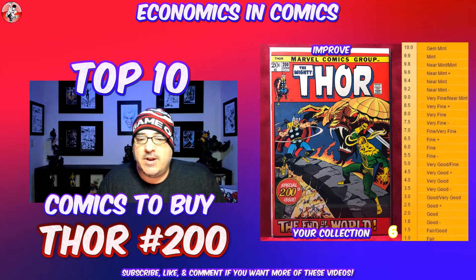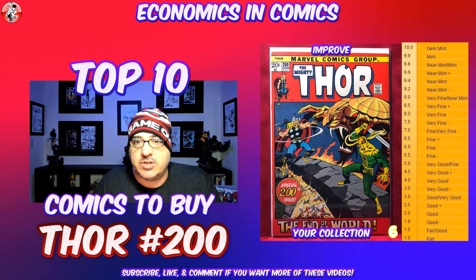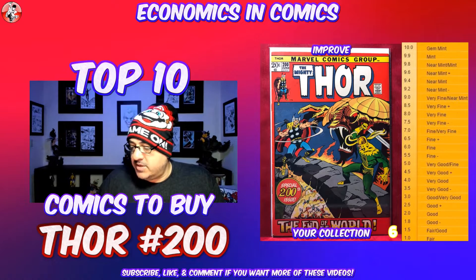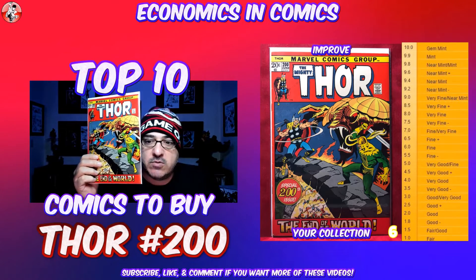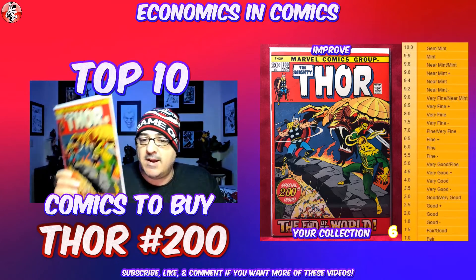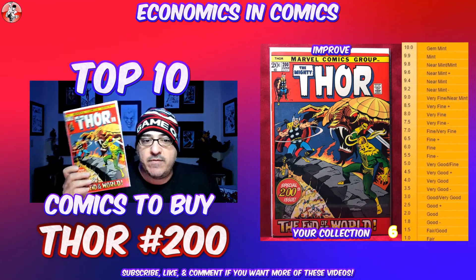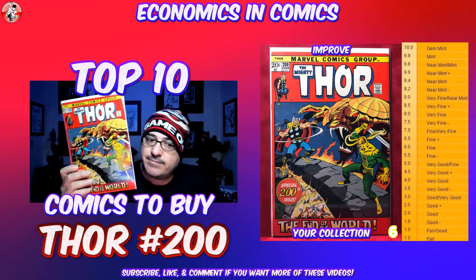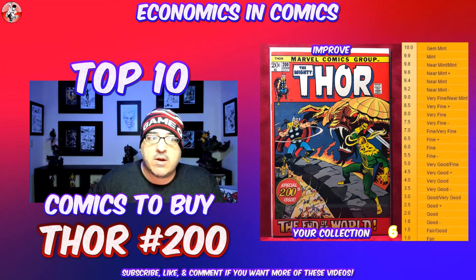At number 6, we have Thor number 200. Of course, it's the 200th issue of Thor itself. But what's so great about this one, besides the cover, is the Ragnarok storyline — remember the movie Ragnarok? It's that whole end-of-the-world storyline. And the cover is absolutely gorgeous. Another book in about the $15 range to start in fine condition. Of course, the higher you go, the more expensive it is. But I absolutely love this cover — classic Loki, Thor, Ragnarok. You can't go wrong.